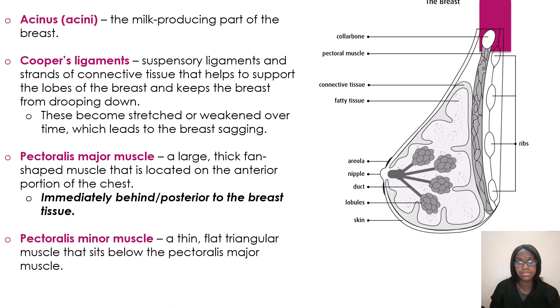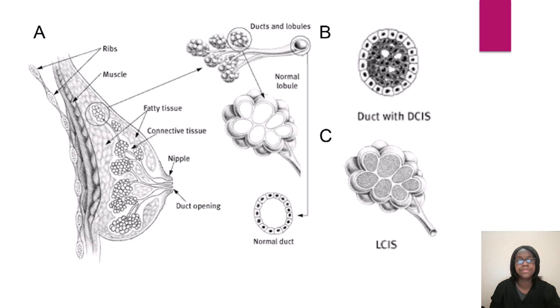We have the pectoralis minor muscle, which is a thin, flat, triangular muscle that sits below the pectoralis major muscle. You can see in the diagram how all of the anatomy is laid out. Make sure that you know your nipple, your connective tissue, where your fatty tissue is, your muscle, where that is located, your ribs, and how the ducts look. If you were to see a picture like this, just make sure that you know your anatomy.